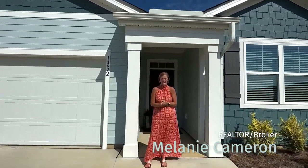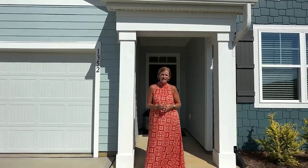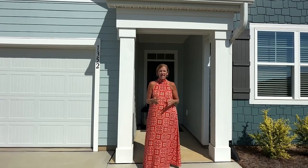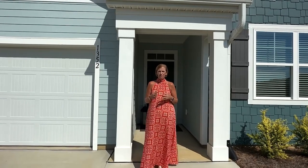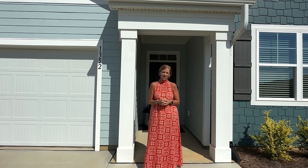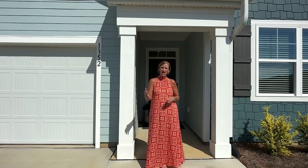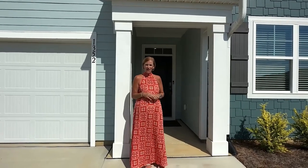Hi everyone, Melanie Cameron here with the Cameron Team at Coldwell Banker Seacoast Advantage. Welcome to 1352 Clendon Circle in the amenity-rich neighborhood of Brunswick Forest. This is located in the Hazel Branch section of Brunswick Forest where you get all your landscaping included in your monthly HOA fees. Come on in, let's take a look at this great home.